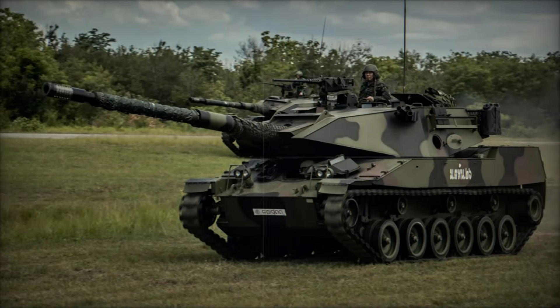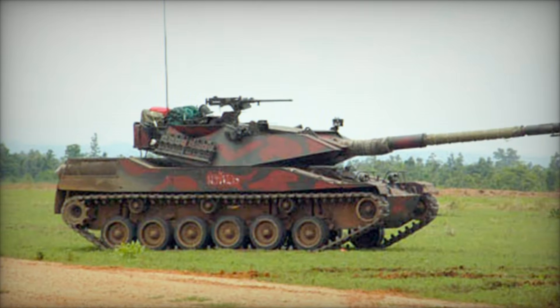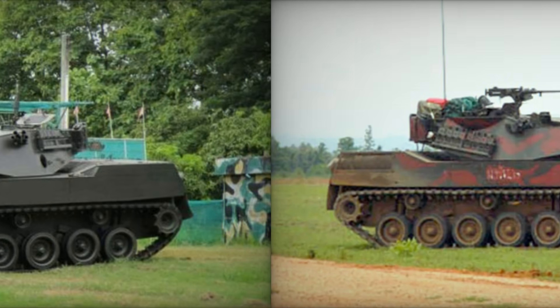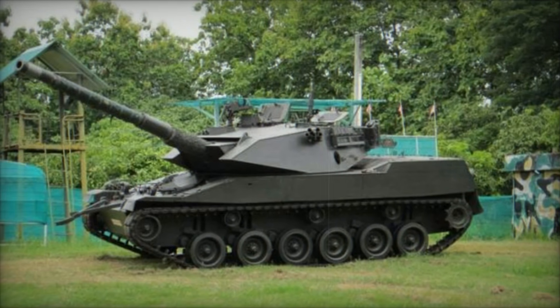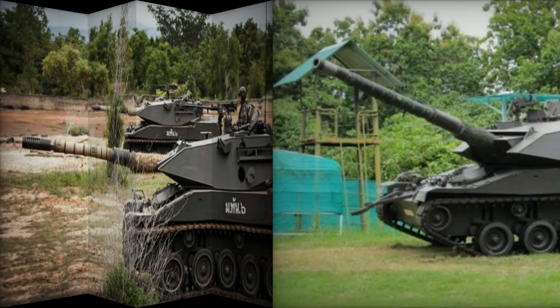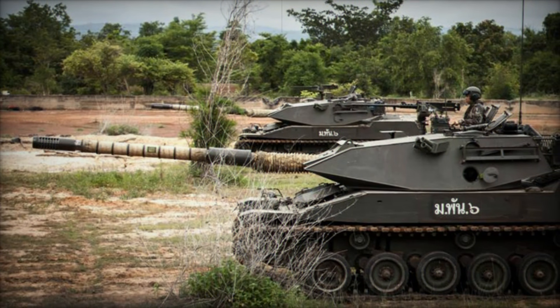Imagine a tank so agile it can traverse battlefields with ease, a machine designed to deliver devastating firepower without costing a fortune. What if I told you there was a combat vehicle created not for the superpowers of the world, but for nations seeking an affordable, efficient, and powerful alternative? Meet the Stingray light tank, a marvel of engineering that changed how militaries approach armored warfare.